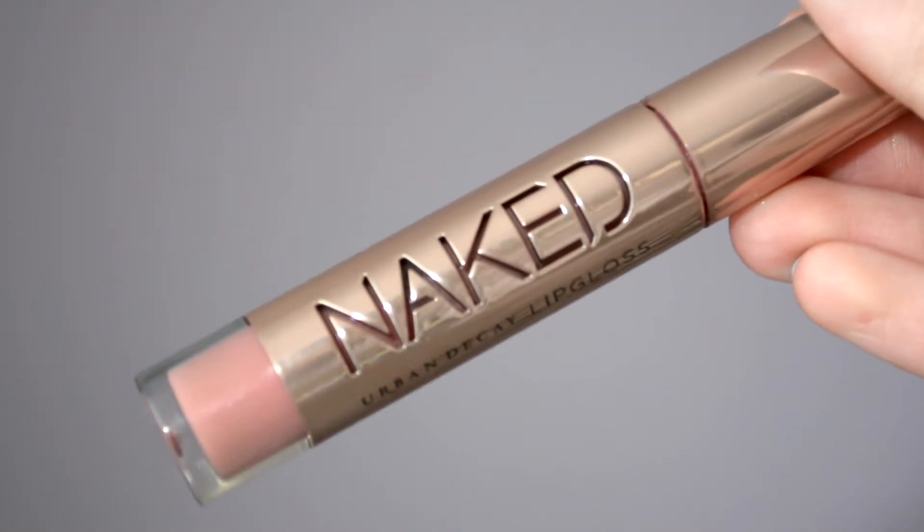My last makeup favorite is the Naked Urban Decay Lip Gloss in Walk of Shame. I'm wearing this today. It's such a pretty light pink color. It goes with any look and it's really pretty for spring and summer. It's minty and light, and it doesn't dry out my lips.